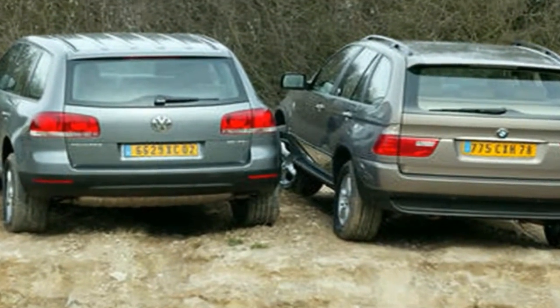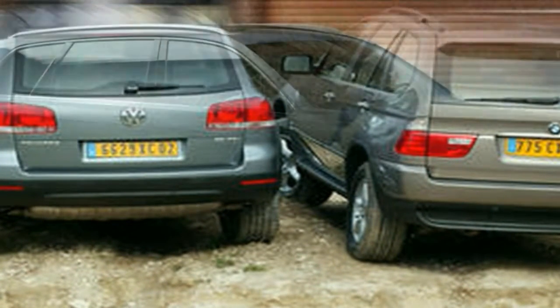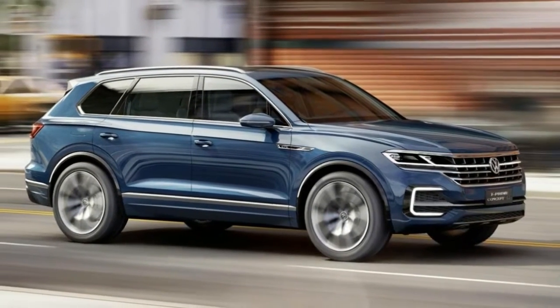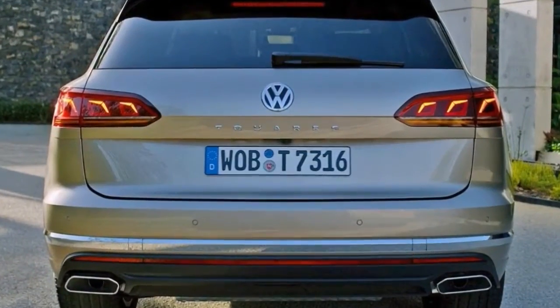The headlights are sleek and thin, with a stylish new LED layout. As far as the side profile goes, it's more precise than ever. The body lines have been sharpened and enhanced compared to the outgoing model, with the rear haunches reminding strongly of the Audi Q5.